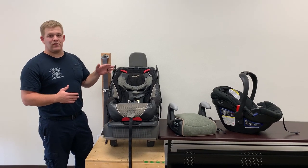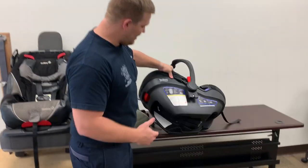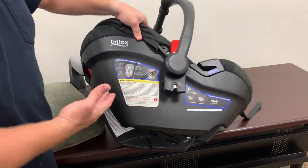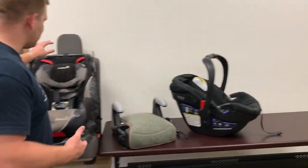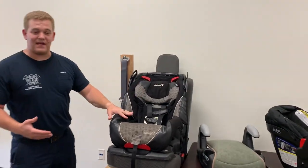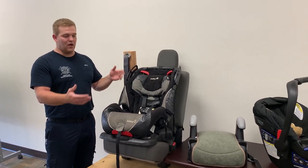We want to keep our children rear facing as long as possible, but as soon as they exceed the height and weight limits on an infant carrier, we need to move them to a bigger seat. The bigger convertible car seats can go forward or rear facing, and because they have a higher weight limit, we can keep our children rear facing longer.